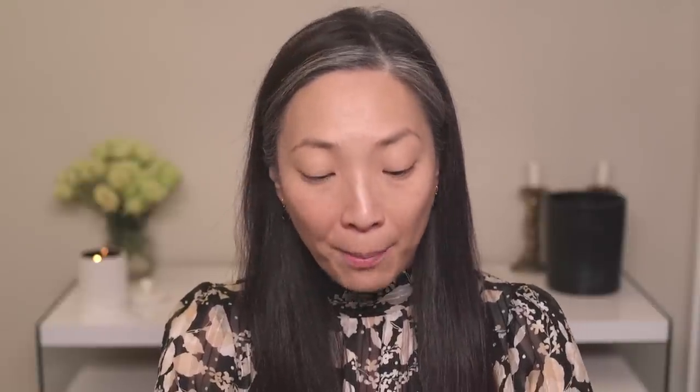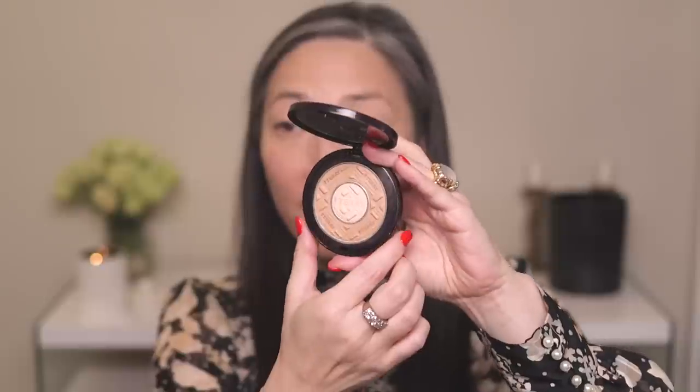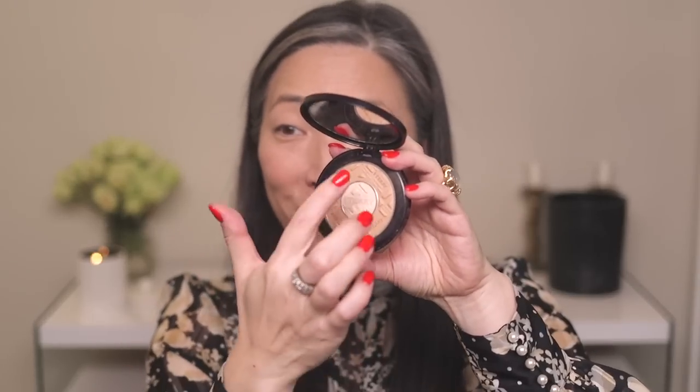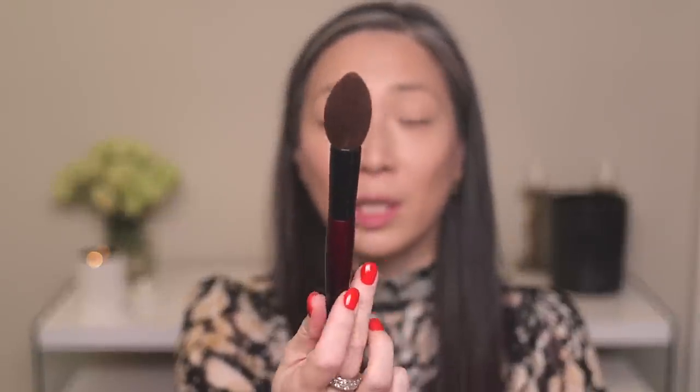For bronzer I have the Compact Expert Dual Powder in shade number four, Beige Nude. It has an outer ring and an inner circle — the inner circle is like a highlight, and the outer ring is a very light, natural-looking bronzer for me. I'm using a brush on the pointier side to try to get just the outer ring. By Terry pressed powders are very soft so they pick up really easily; you don't need to make much effort to get product.